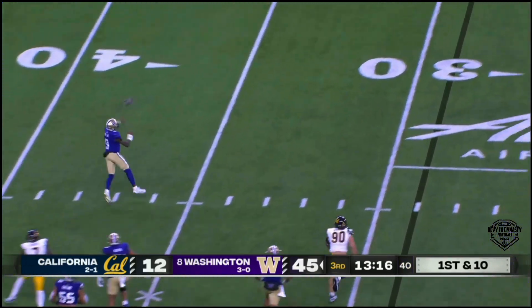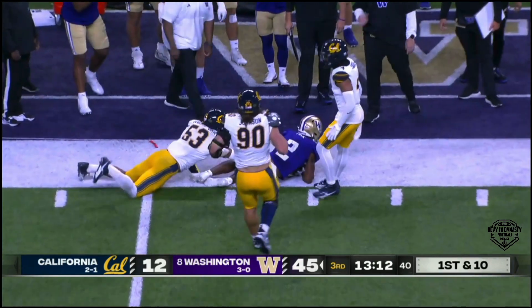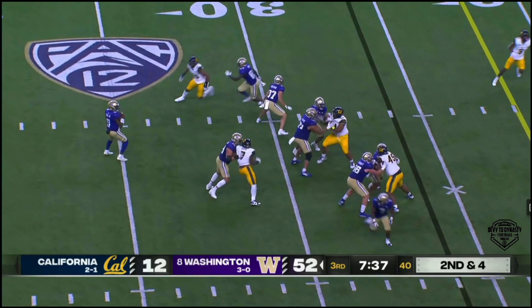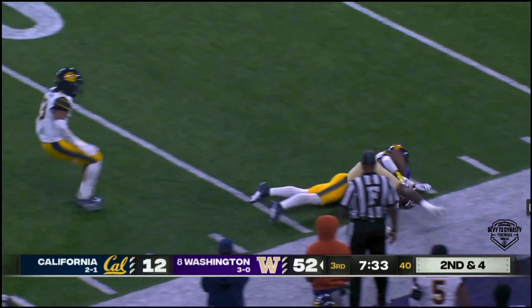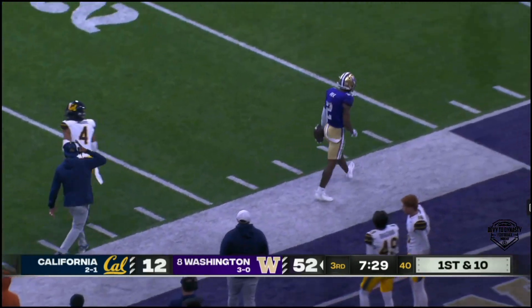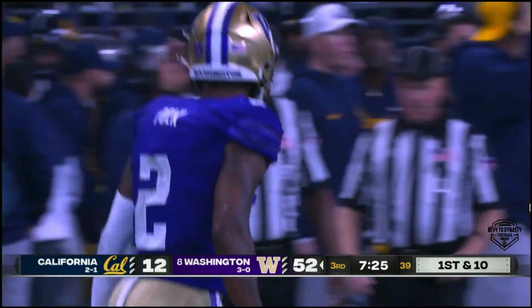Penix now being pressured. He's going to throw on the run and just takes that short gain to Polk. They fake it to him, Penix is going to throw it downfield, and he hits Polk perfectly in stride. Another big play, and Jalen Polk goes over 100 yards.